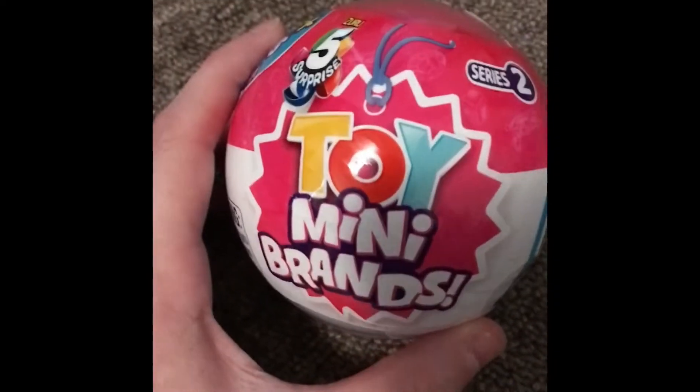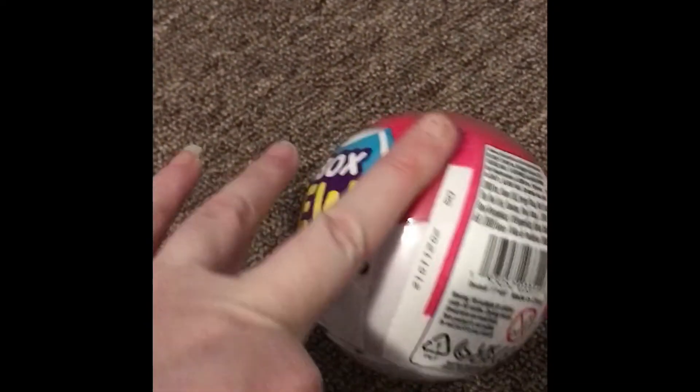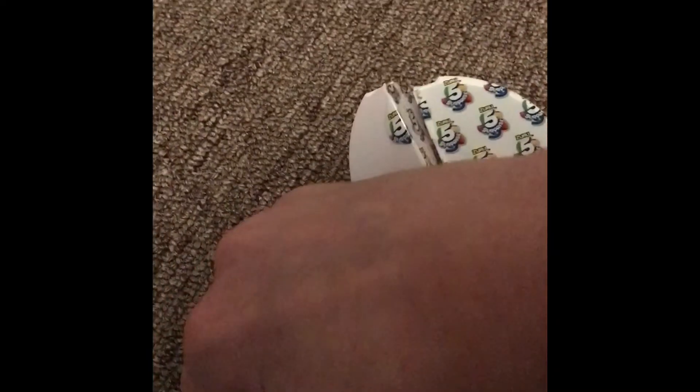Toy Mini Brands here today, ready to open it. It's series two. Now that our mini brands are open, and we can see our five little spots, let's get them all the way open.